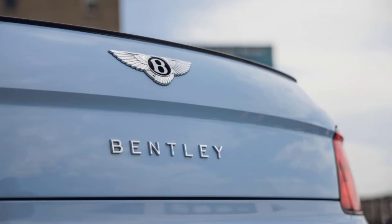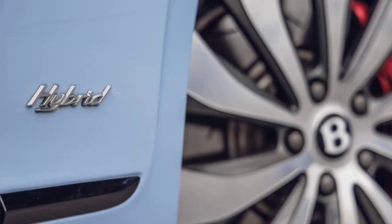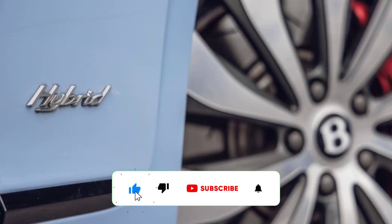With only fender-mounted hybrid badges and a J1772 charging port concealed behind a door on the left rear flank, distinct quad-oval tailpipes complete the exterior transformation.